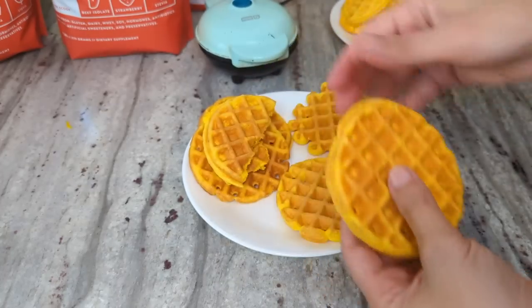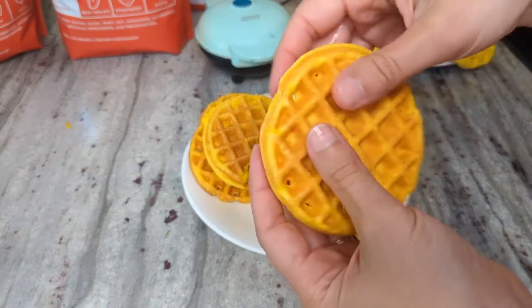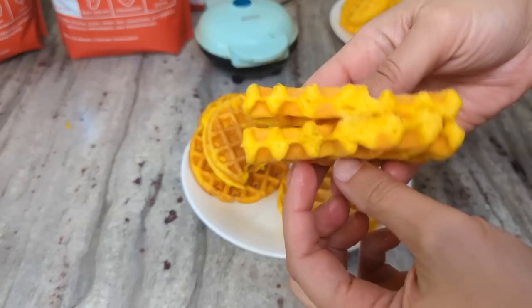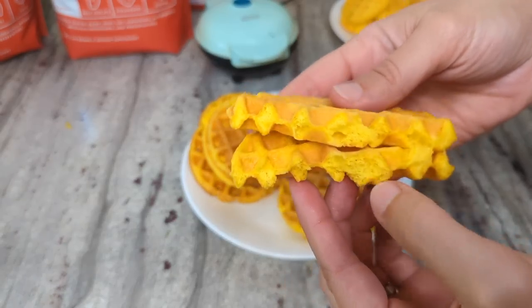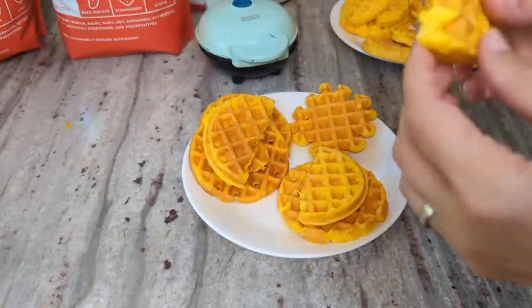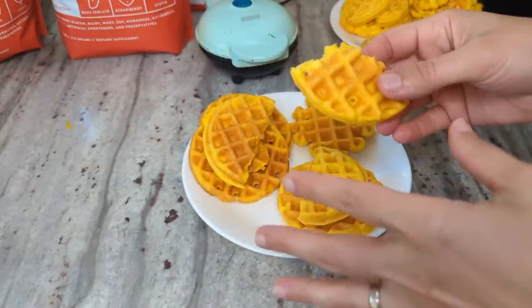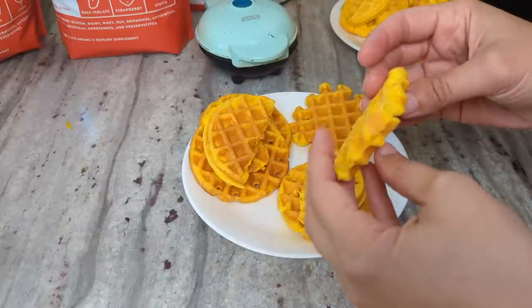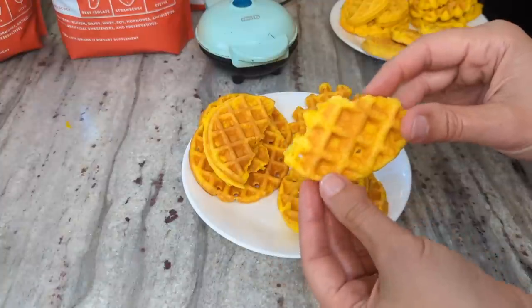Let's look at this last one real quick. It feels not quite as soft as the other cream ones — that's good, that's what I was going for. A little bit more bready. The taste is really good and the texture is great. I'm going to call this one the final.